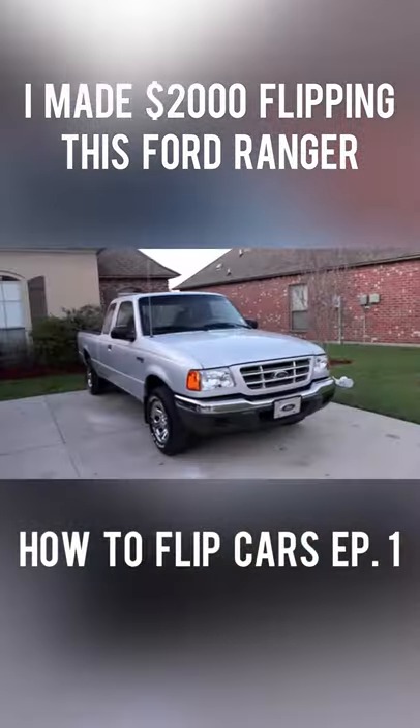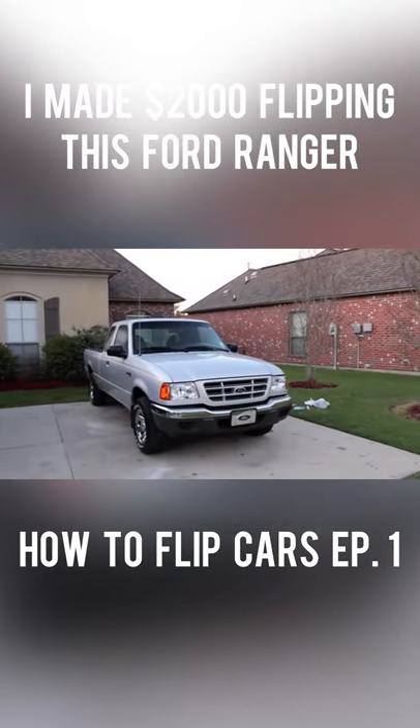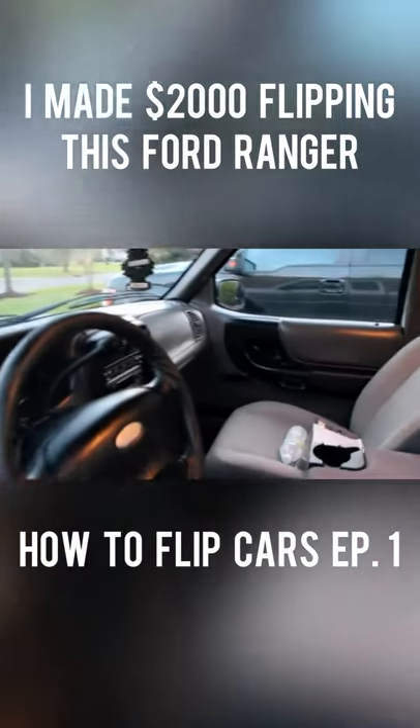Here's a tip: schedule your viewing times 20 minutes apart so that buyers can see that other people are also interested. When more than one party is interested in your vehicle, it increases its value in the eyes of those buyers.